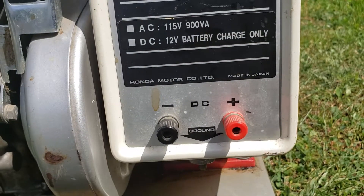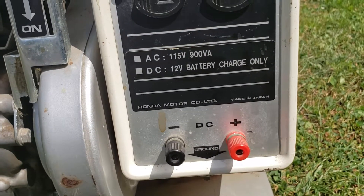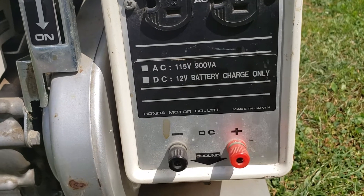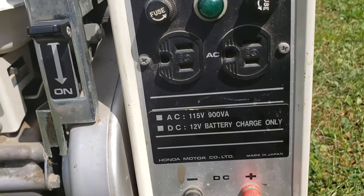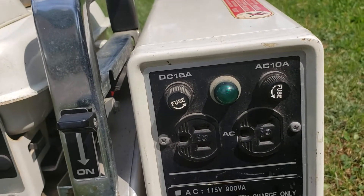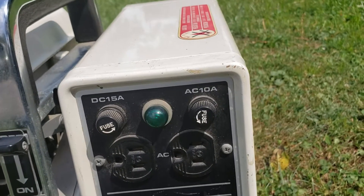Also, this DC is 12 volts but is only for car batteries according to the manual — specifically for automotive batteries that are more than 70 amp hours. Interestingly, the DC output is rated at below 15 amps and AC below 10 amps.